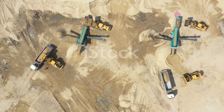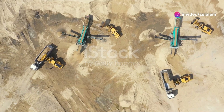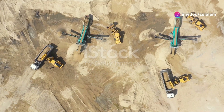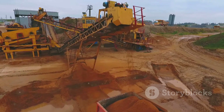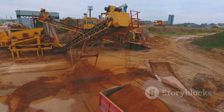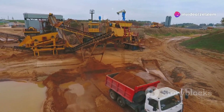So there you have it, folks — ten of the most impressive pieces of heavy machinery on the planet. From the muscle-bound machine name to the precision of the machine name and the groundbreaking technology of the machine name, these machines are shaping the future of construction, mining and beyond.